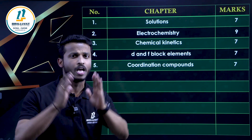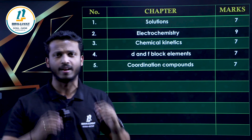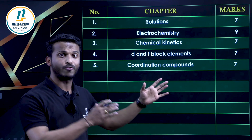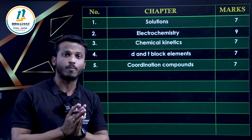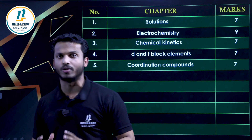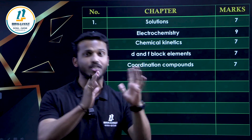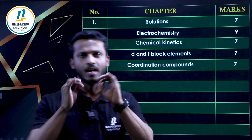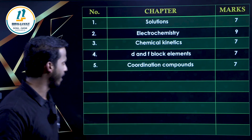You have to give importance to theory-based questions in D and F Block Elements and Coordination Compounds. For D and F Block Elements, the important areas are properties of D-block elements, lanthanide contraction and its consequences, and the preparation and properties of KMnO₄ and K₂Cr₂O₇. In Coordination Compounds, focus on IUPAC nomenclature, Werner's theory, Valence Bond theory, Crystal Field theory, metal carbonyls, isomerism, and their applications. Be thorough with every point and keep stress on the examples.